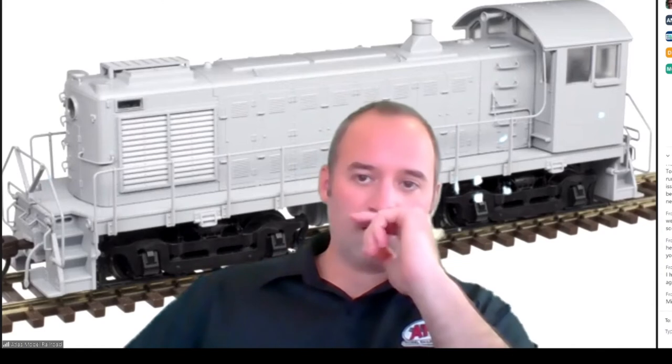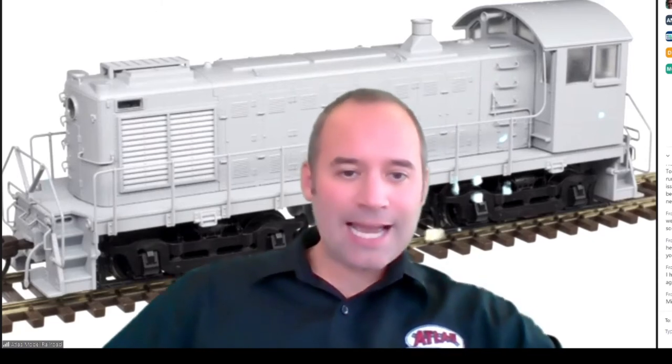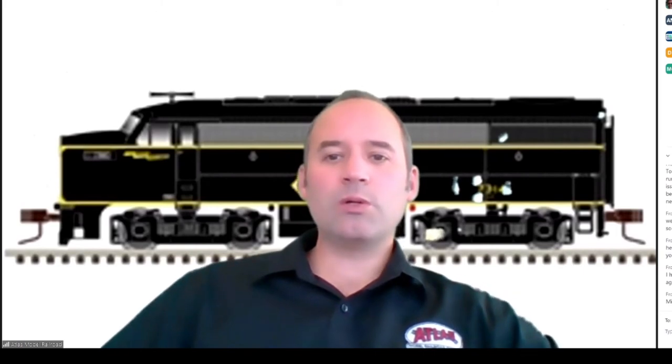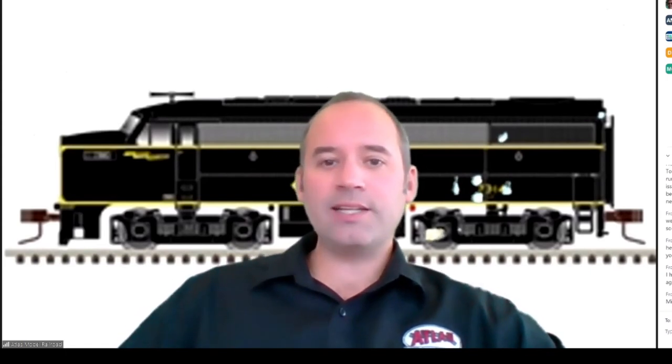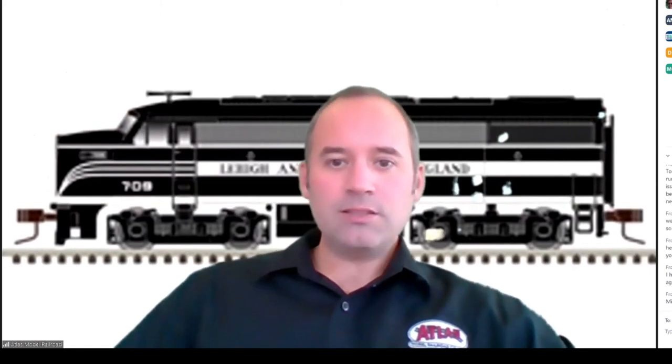Moving on to new samples that just arrived at the office — the N scale FA cab unit locomotives. I have some of the paint schemes here. The FA cab unit locomotive series was introduced in the late 1940s under a partnership between the American Locomotive Company and General Electric. The F designation meant the design and usage would be best suited for freight, although the FA and matching FB booster unit could be seen in service almost anywhere. Atlas has recreated these models in Erie Lackawanna, Gulf Mobile and Ohio, Lehigh and New England, Lehigh Valley, New York Central, and Pennsylvania paint schemes.